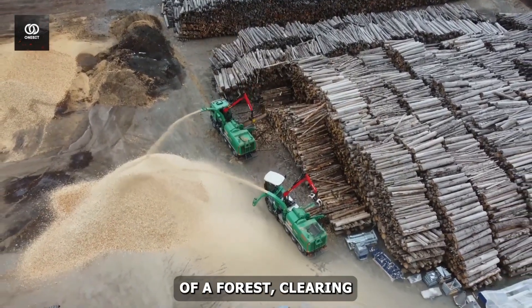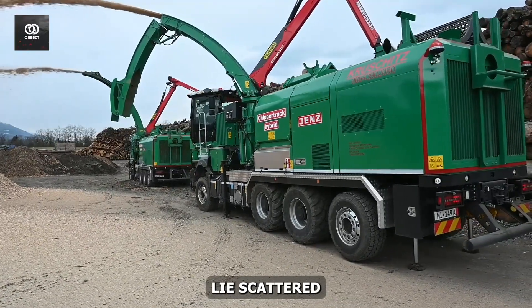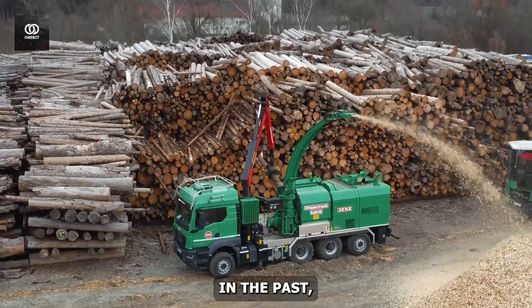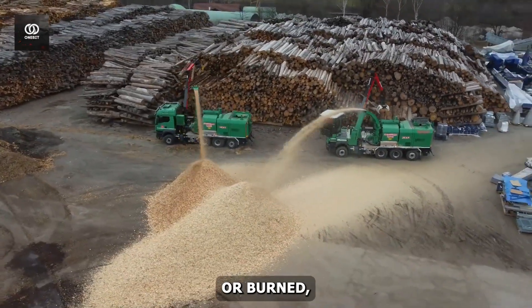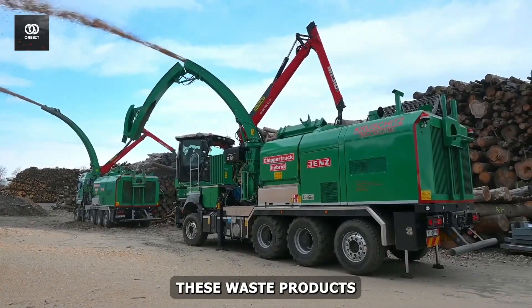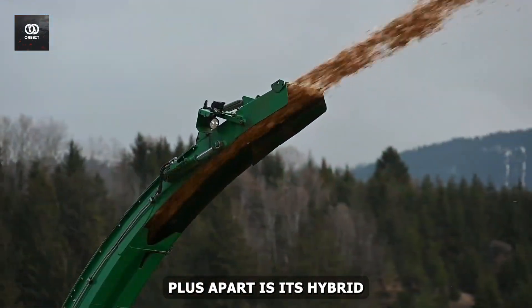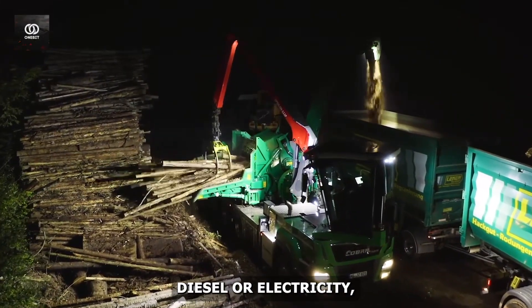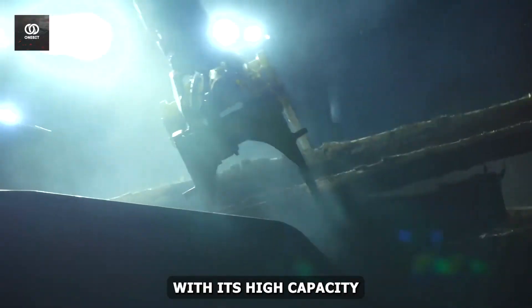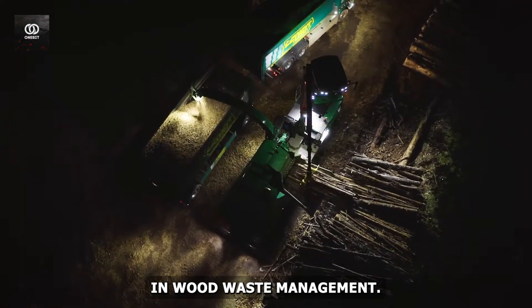Imagine standing at the edge of a forest clearing with piles of logs, branches, and other woody debris — the leftovers from a logging operation. In the past, this material might have been left to rot or burned, releasing carbon dioxide into the atmosphere. But with the Cobra Plus on site, these waste products become valuable resources. What sets it apart is its hybrid power system — it can run on either diesel or electricity, allowing for flexibility in different work environments. Combined with its high-capacity output of up to 35 cubic meters per hour, it's a game-changer in wood waste management.